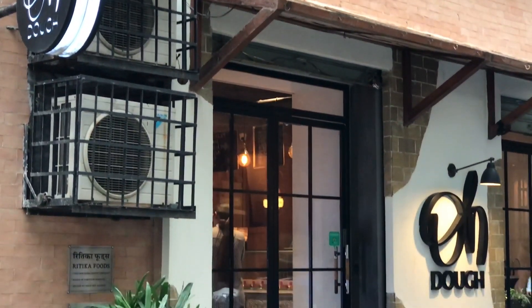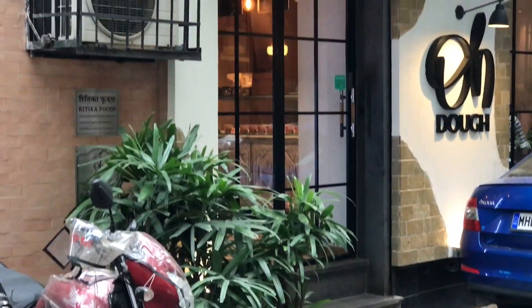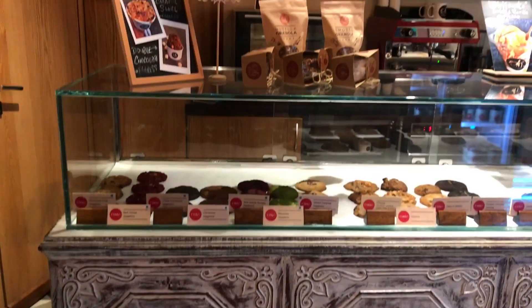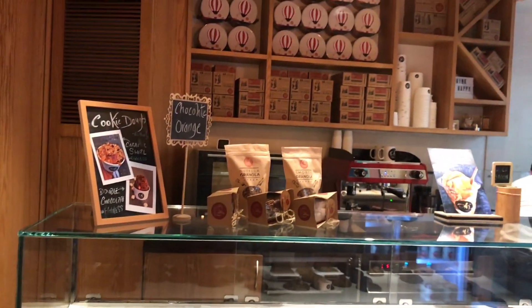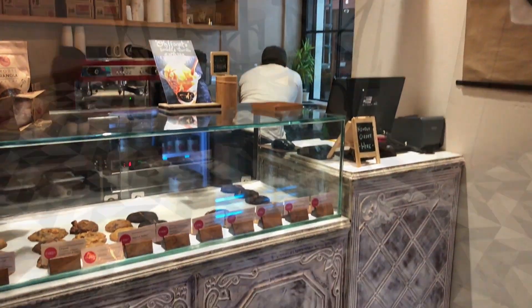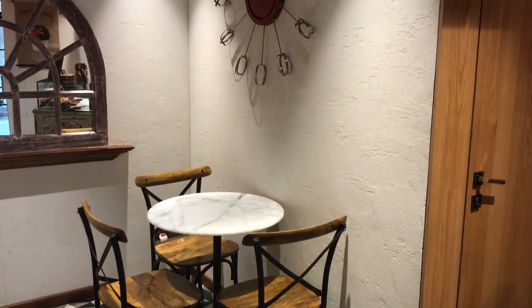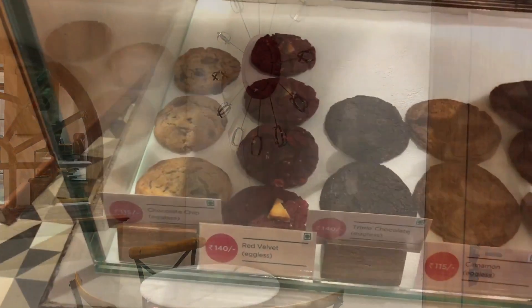Let's take a look at this chip cookie from Odoo in Mumbai, India. That's how the store looks — they make some really unique cookies. These are some of the amazing cookies they make.